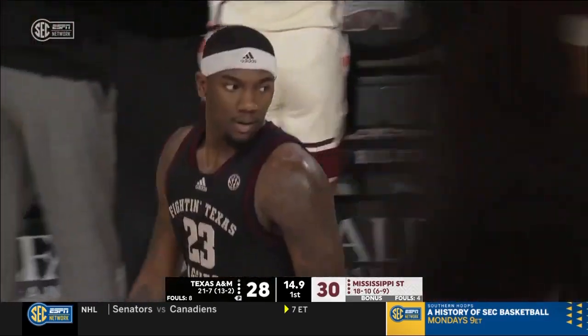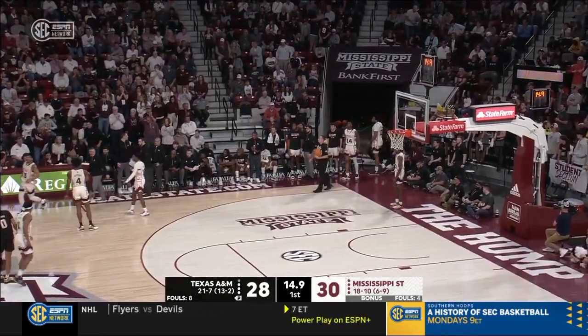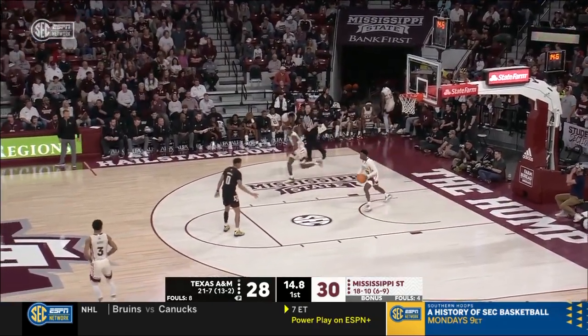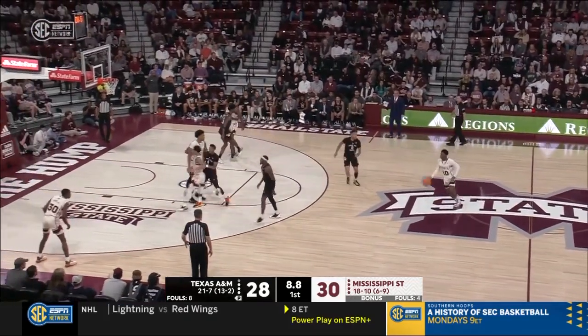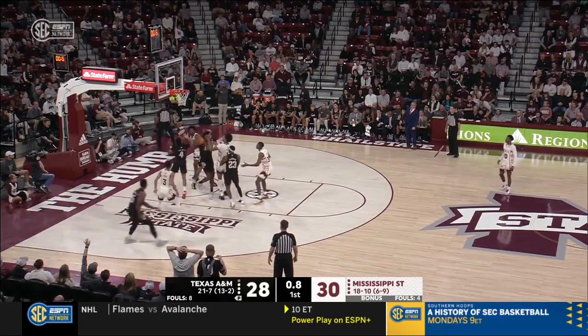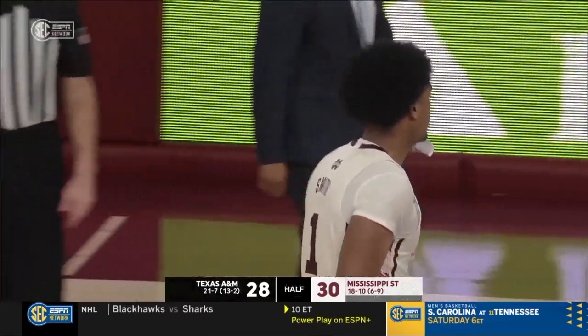Now Mississippi State has 14.9 seconds to hold the ball for the last shot and extend their lead. Texas A&M turns it over 12 times a game — they've turned it over nine times in the first half. For the last shot for Mississippi State, down to five seconds, from the corner — Shaq Moore, three on the way — no, tipped up — no. We will go to the half with Mississippi State leading by two.